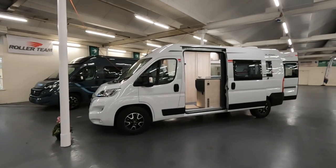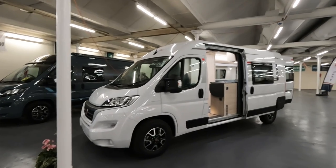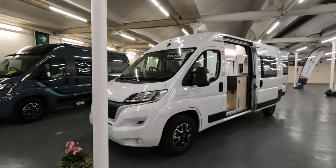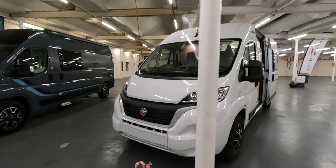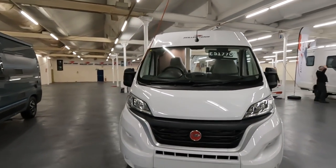Brand new in — it wasn't even on the website — is the Roller Team Tolino. They've only just finished setting it up really. It's £51,770.